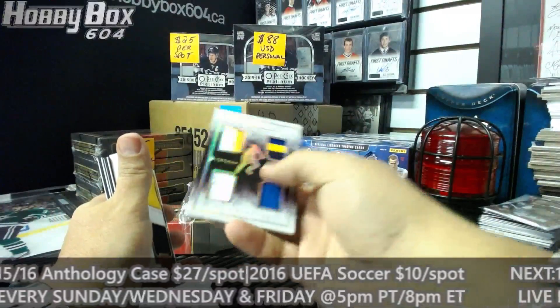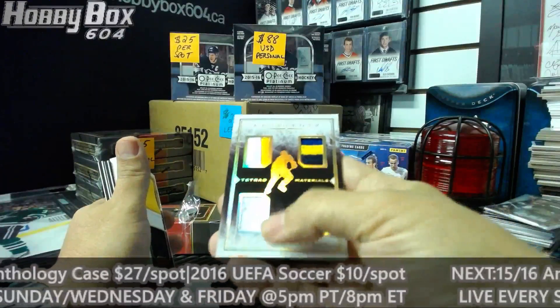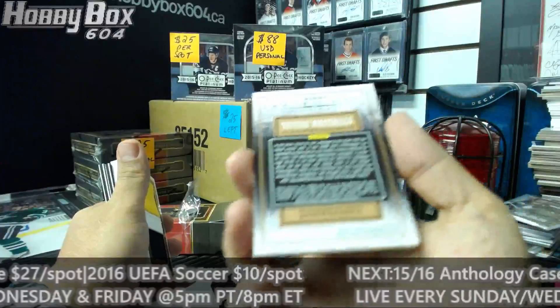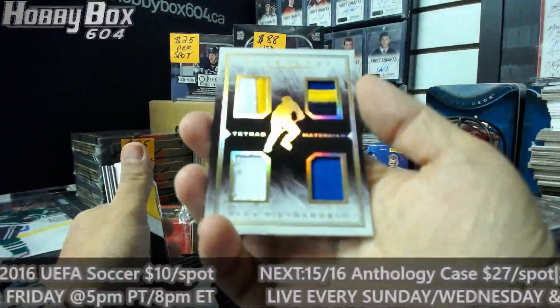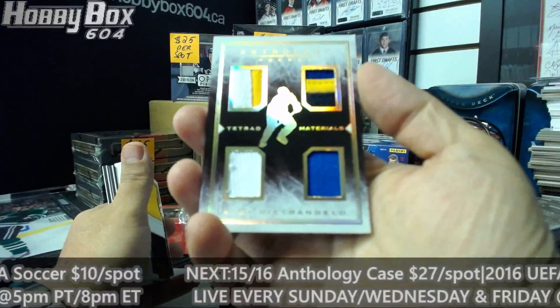Next one is nice - we have a fight strap, a patch number, and prime, number 10 of 49 for the St. Louis Blues: Alex Pietrangelo. The Wall, that is yours.